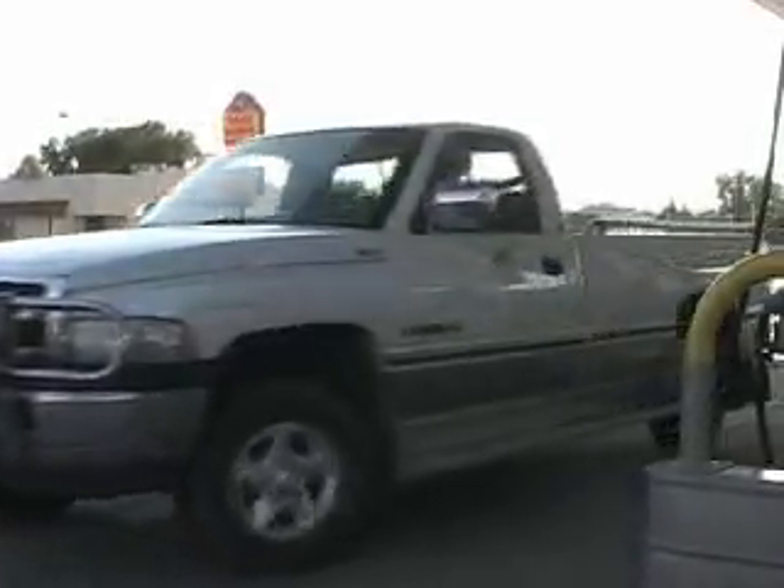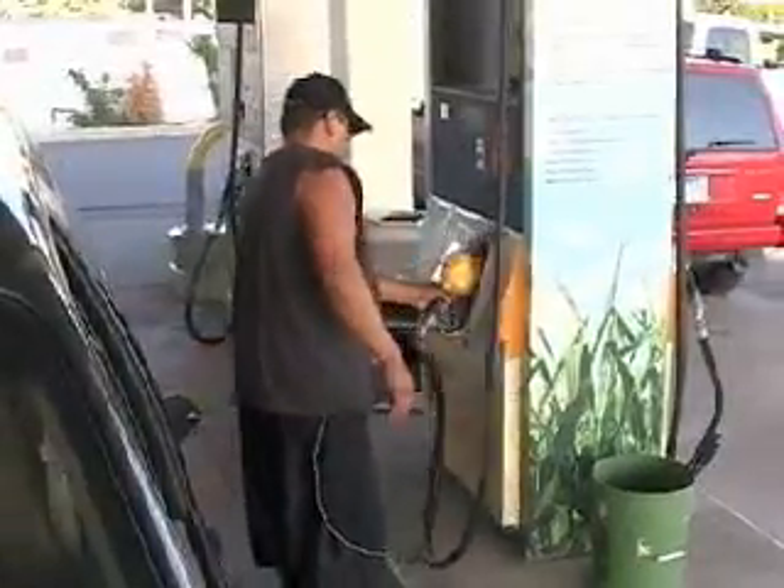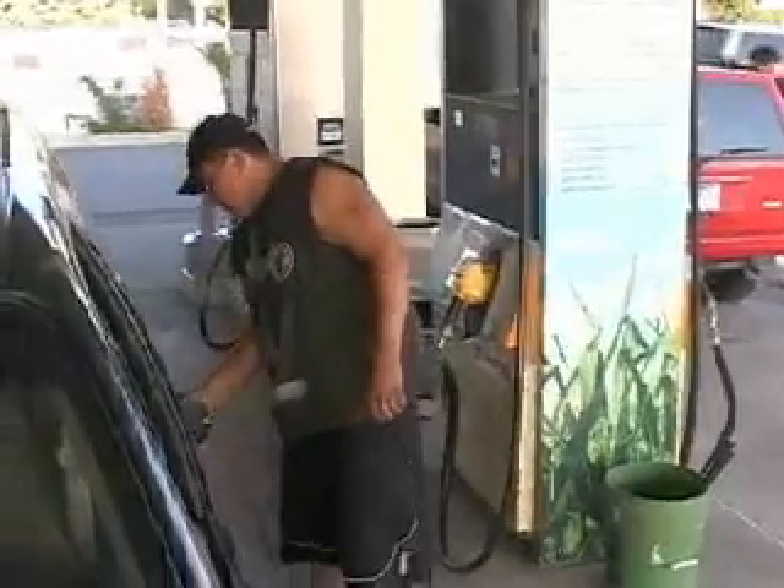But there's only one gas station in California that sells it, in San Diego. South Dakota has about 100 stations that sell E85.